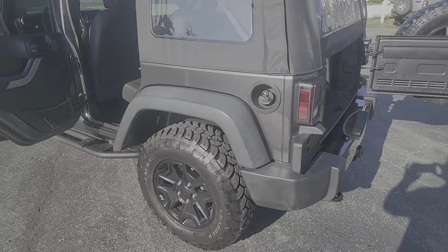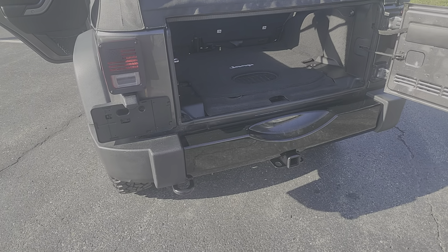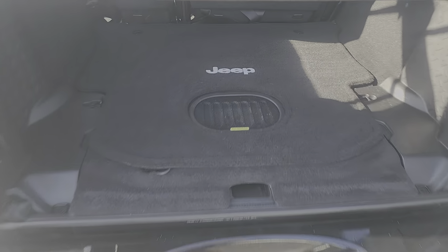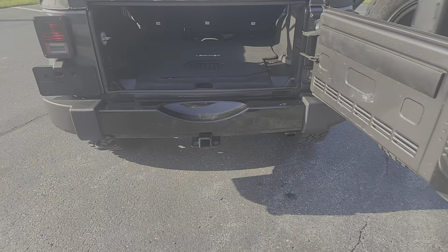Tires are almost brand new the whole way around. Matching spare, factory hitch which gives you the bigger battery, alternator, and transmission cooler. It has the all-weather subwoofer, spare tire and jack included.